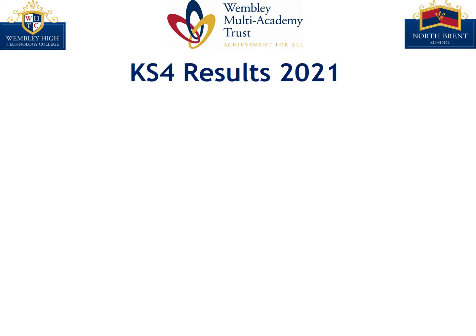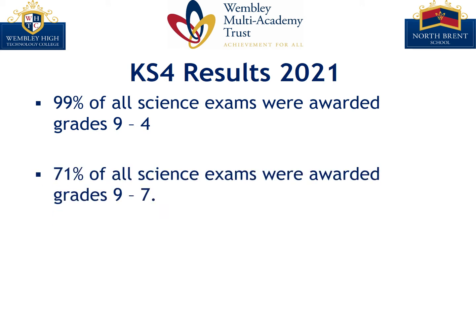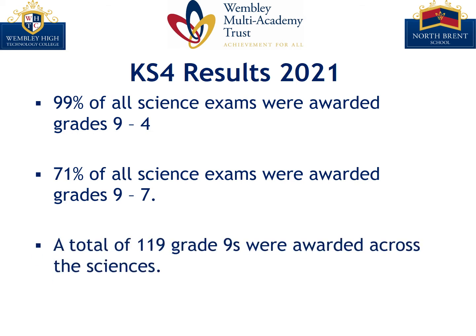Our Key Stage 4 results from Summer 2021 reflect the ambitions that we have for our students. 99% of all science exams were awarded grades 9 to 4. 71% of all science exams were awarded grades 9 to 7, and a total of 119 grade 9s were awarded across all of the sciences. This was a fantastic set of results and can be attributed to the hard work which both they and the department put into their exam preparations.